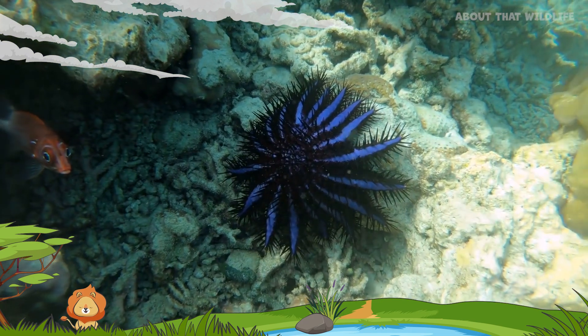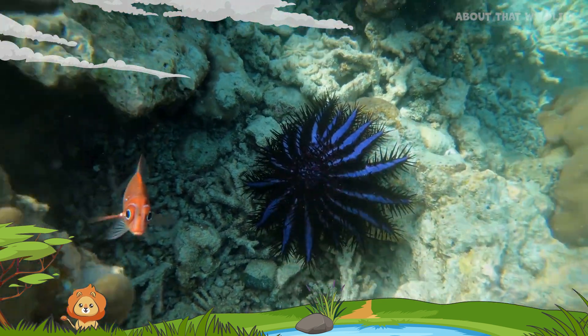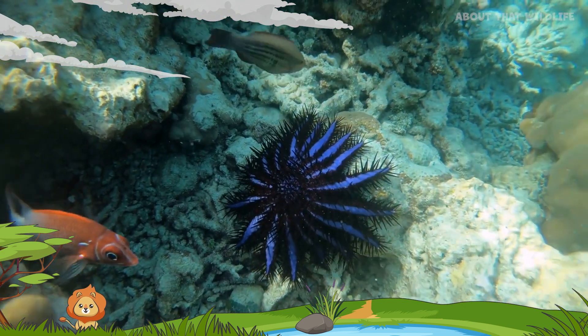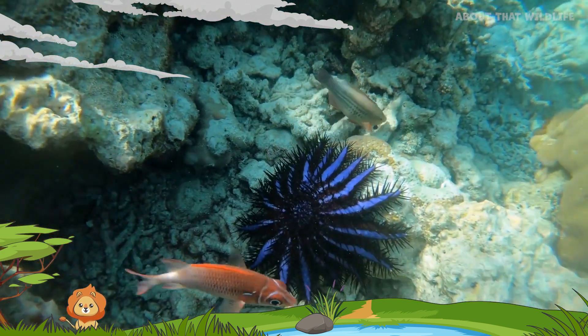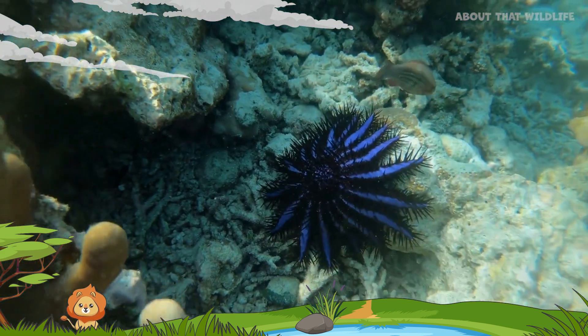Just when you thought starfish couldn't get any more unique, consider this: they have eyes. At the end of each arm, starfish have an eye spot that can sense light, shapes, and movement. This helps them locate food and avoid predators.